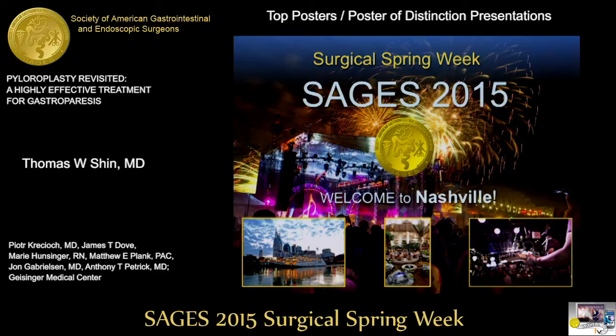As a pediatric surgeon, this is a not uncommon operation for us. One of the things we know from our literature is that a Nissen fundoplication often changes gastric emptying alone. Were you able to subset out and look at the patients that had a Nissen and whether they improved separately from the ones that had other procedures done?